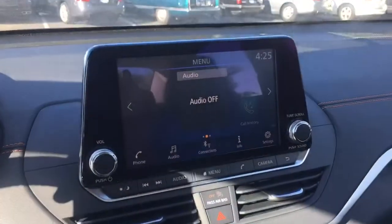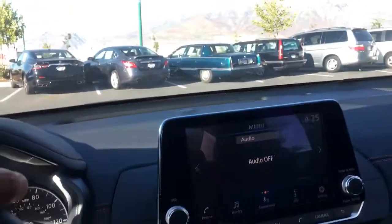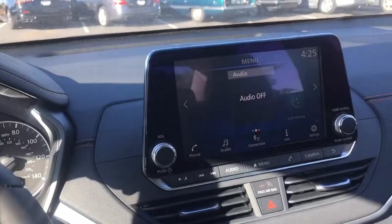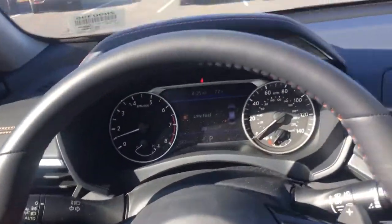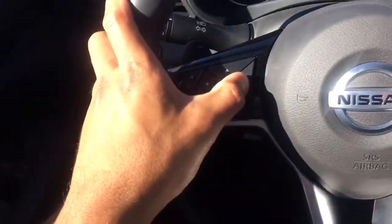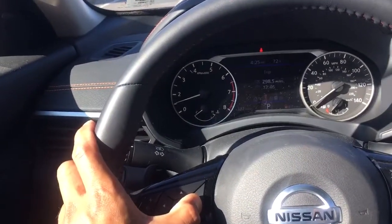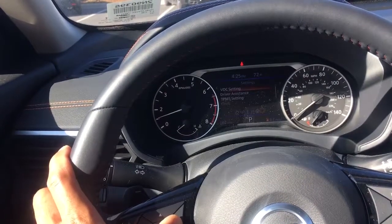What I really like is how the touch display is kind of up above everything, which makes it super easy to look at. It's right there in your peripheral vision — you don't have to strain too hard to see anything. From the steering wheel you can access all of your different menus, which I think is super awesome.